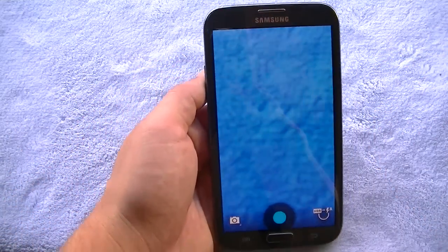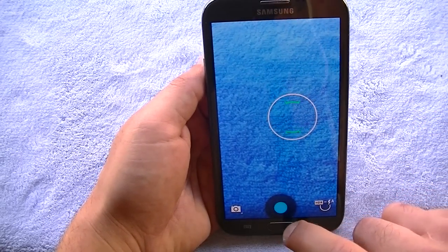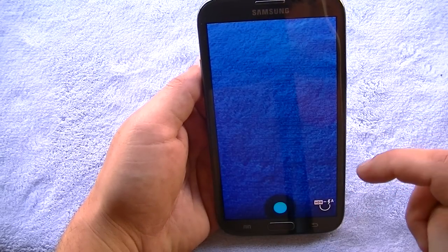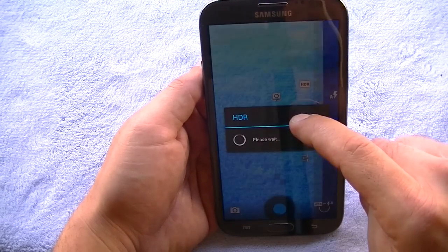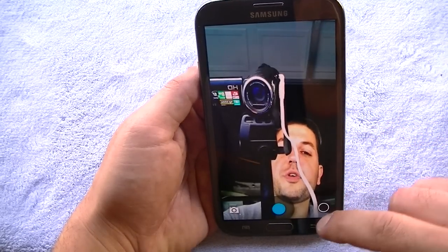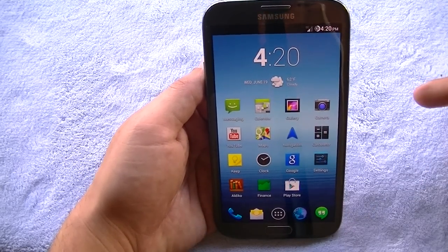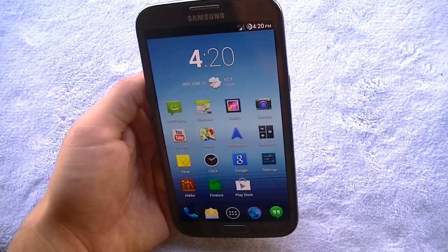Same with the camera — you get the stock camera. Keep in mind when you flash this ROM you're not going to get all the TouchWiz camera features. If you hold down here it takes HDR pictures, and you can flip to the front-facing camera. The camera is functional, but it doesn't have all the bells and whistles of TouchWiz.